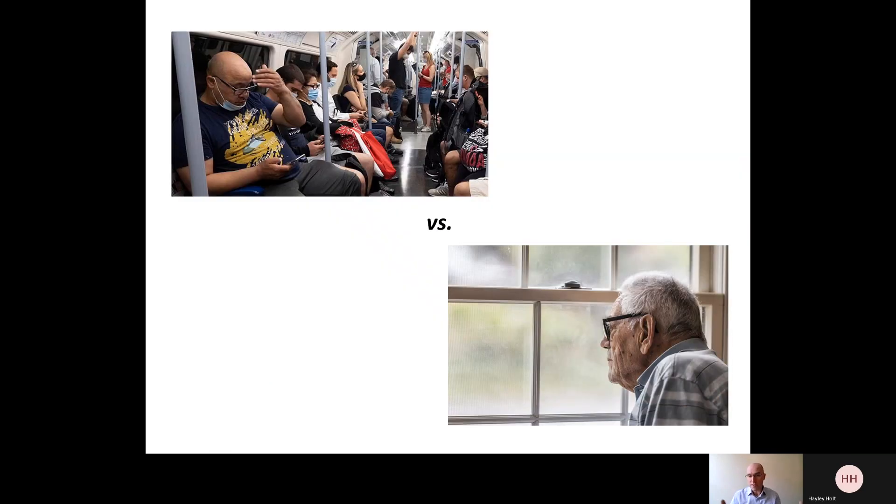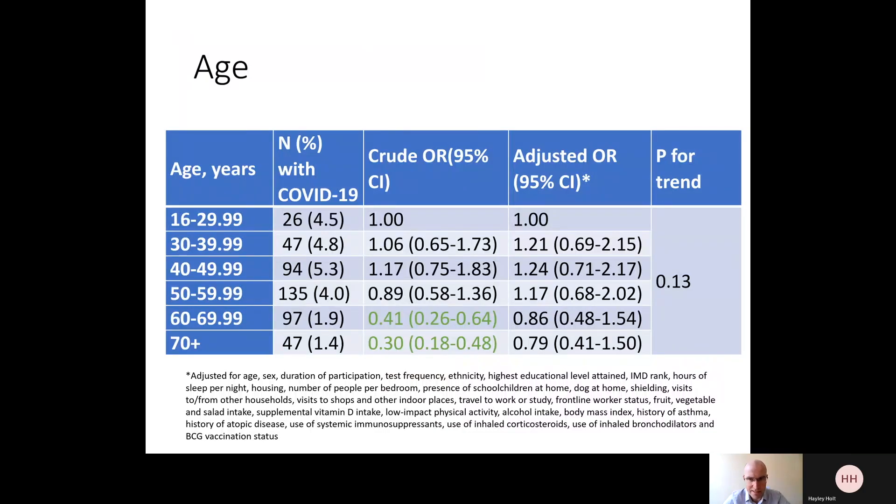Why might this be? One reason is that older people may alter their behaviour to reduce their risk — for example, using public transport less and going to shops less than younger people who are less worried because they're less likely to get severe manifestations. So what happens when we adjust for behaviours affecting people's risk of infection? In this analysis, we've adjusted for over 20 different factors that can affect people's risk of exposure to SARS-CoV-2 — the virus which causes COVID-19 — including the number of visits from and to other households, how often people go to shops, and their occupation, whether in frontline healthcare or social care work. Once you've adjusted for risks of exposure, age does not relate to one's risk of contracting COVID-19.